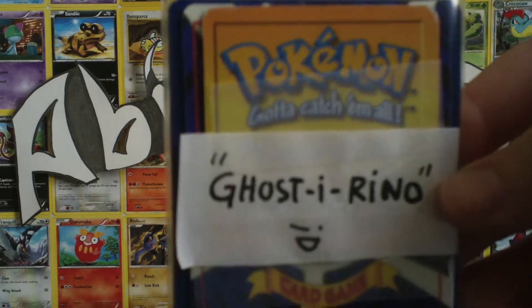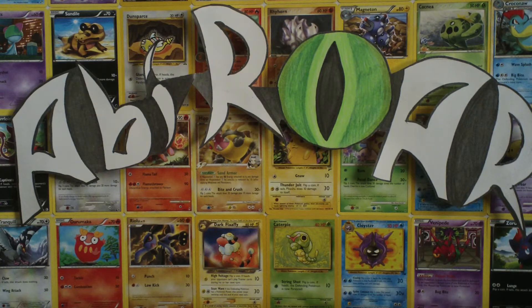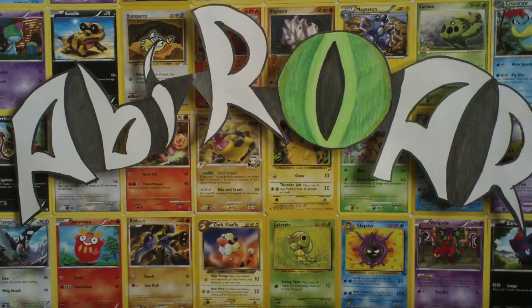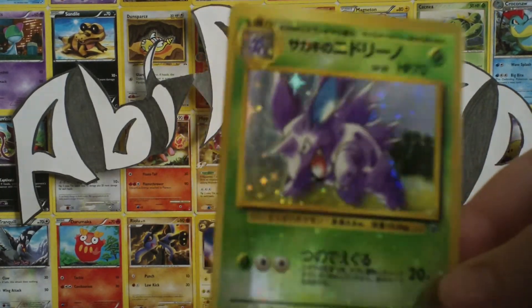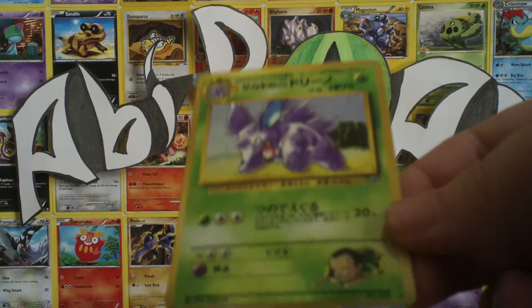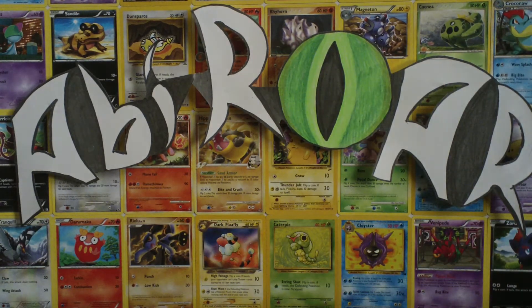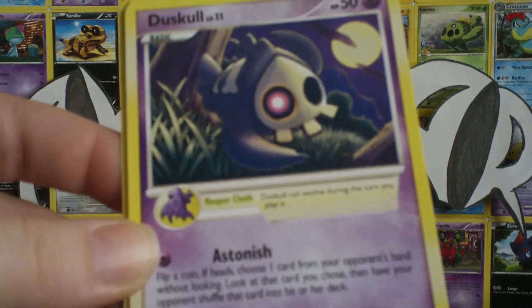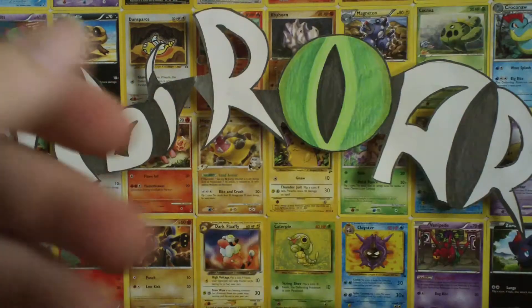This one says 'Ghosty rhino.' We've got a Nidoqueen from FireRed LeafGreen, and this is awesome. I think this is a sticker — Giovanni's Nidoqueen. That is really, really awesome. And then a Flip's Guard with her on there too. Then we've got a Nidoking Rare. Now we've got Duskull — he's such a cool guy. He's the first plushie I ever had, that I actually won from another PokeTuber.